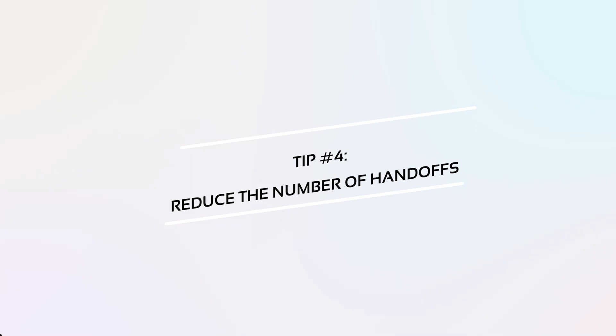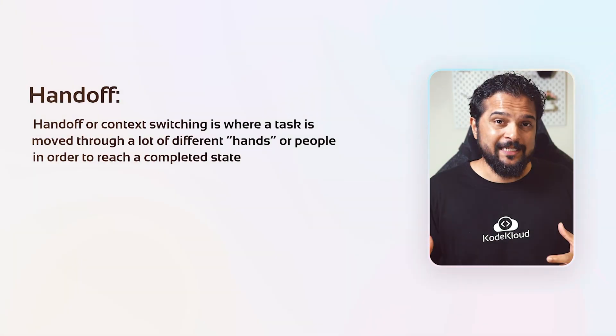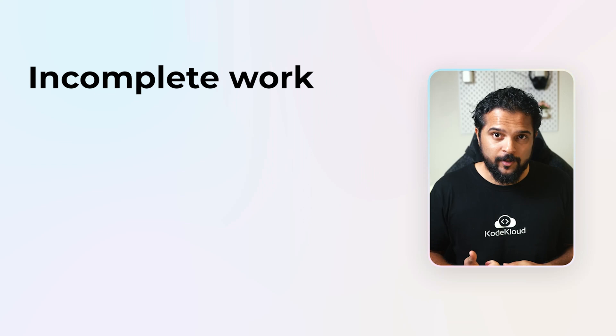Tip four: reduce the number of handoffs. A handoff is where a task is moved through a lot of different hands to reach a completed stage. Too many handoffs not only increases lead time but also risks losing critical product information — teams become headless chickens with no idea what they're doing or how it all fits together. To solve this, the authors suggest automating a majority of processes and making a single team responsible for delivering value to the customer directly. Tip five: eliminate waste. Organizations need to eliminate every type of waste in a value stream — incomplete work, manual work, unnecessary processes and features, and even heroics. If work requires constant firefighting, it's bound to take a toll on productivity.